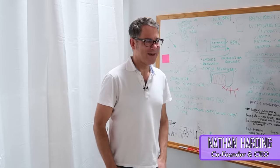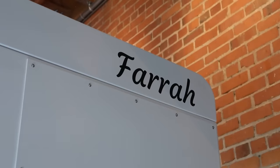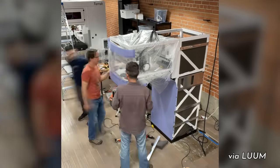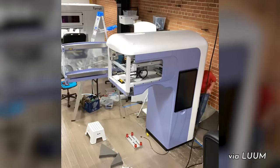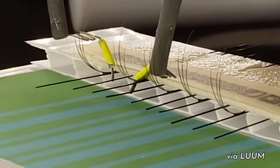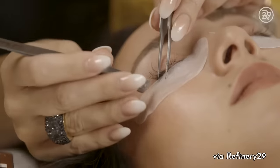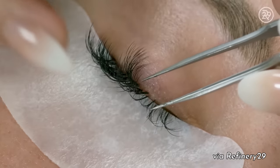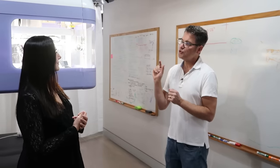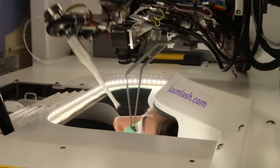Nate comes from a robotics background, and when launching his company, he was really interested in a concept with a very simple value proposition that a robot could offer. Do you want your lashes fast or do you want them slow? A traditional lash extension refill appointment can take between an hour to 90 minutes. We want to get that appointment down to 20 minutes, so that it's like an 'I'll be right back' kind of coffee break sort of a thing.